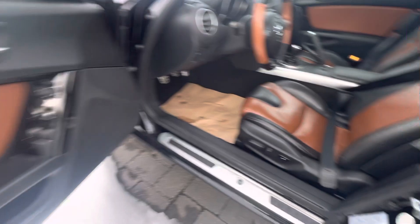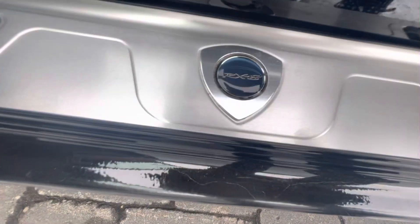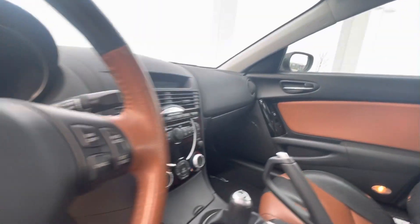Beautiful two-tone interior. Obviously there's a six-speed manual, power adjustable seats, RX-8 badge right there, heated seats, climate control — all that nice stuff.